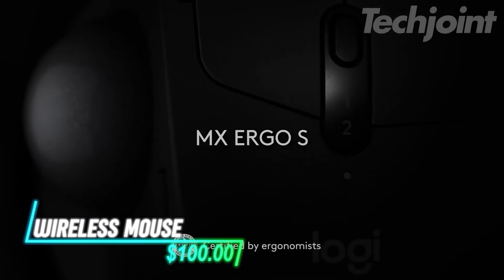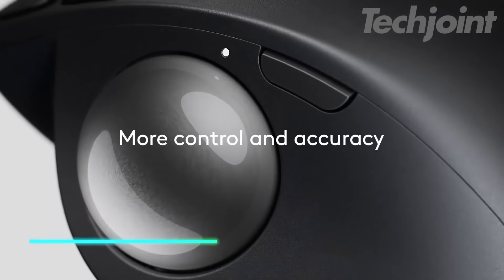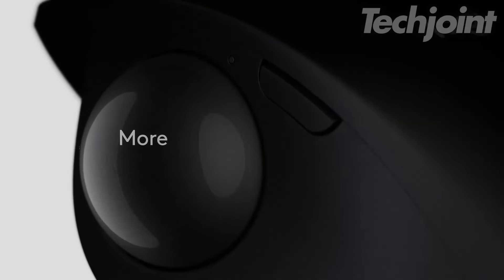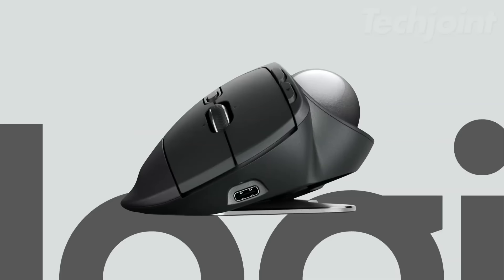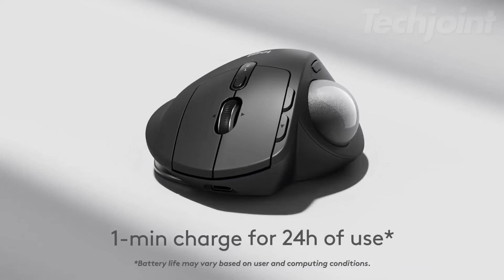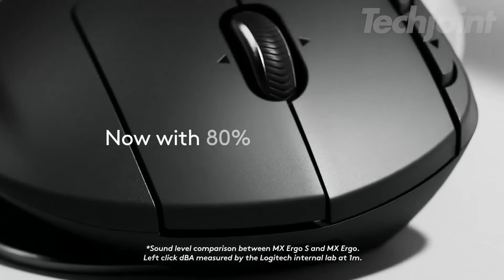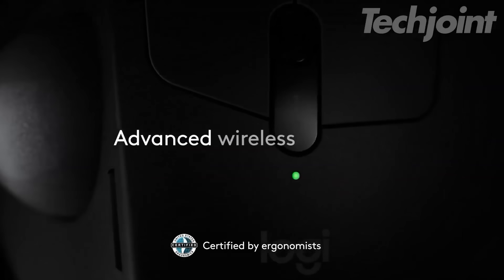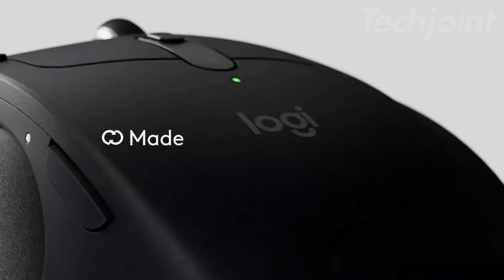Achieve precise control and comfort with this ergonomic wireless trackball mouse. Featuring advanced thumb control and a 20-degree tilt, it reduces muscle strain while enhancing your productivity. With six programmable buttons and quick USB-C charging, enjoy customizable shortcuts and up to 120 days of use on a full charge. Dual connectivity options allow effortless switching between devices, perfect for multitaskers.